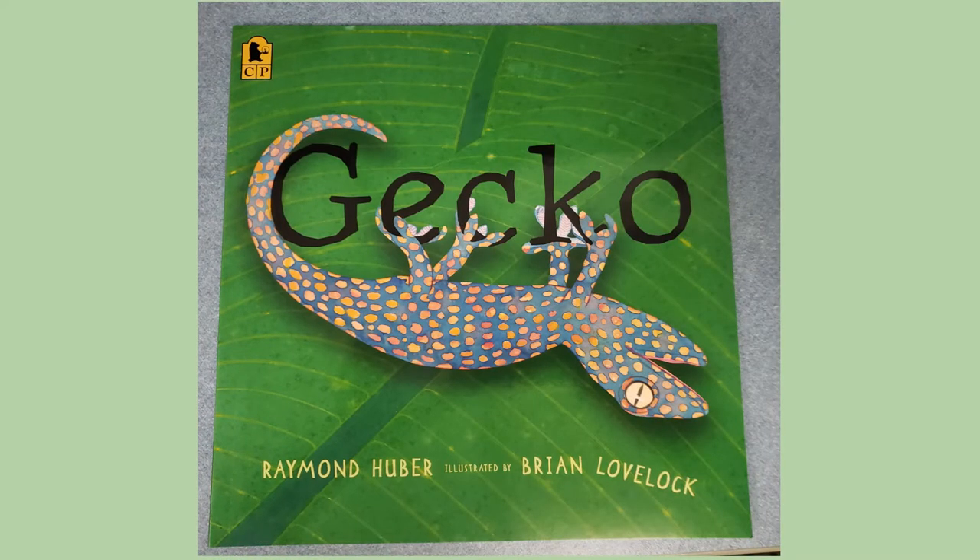Gecko. Written by Raymond Huber. Illustrated by Brian Lovelock.